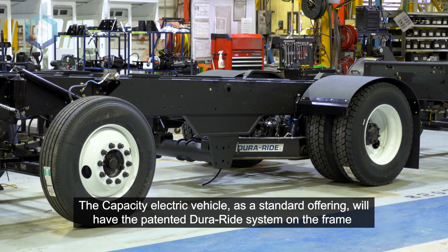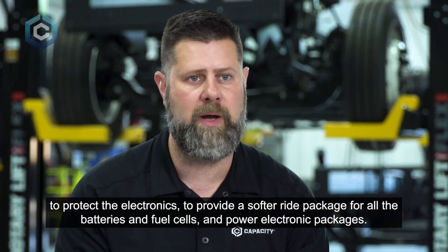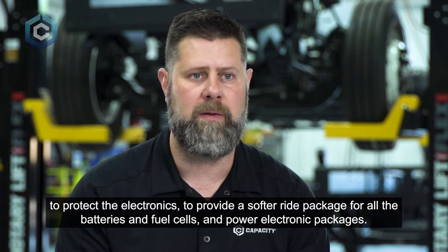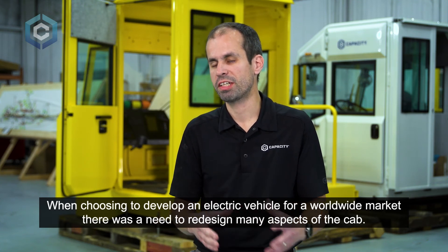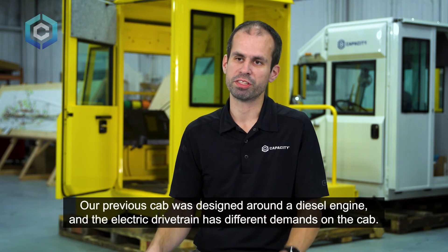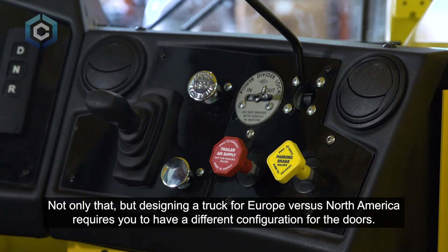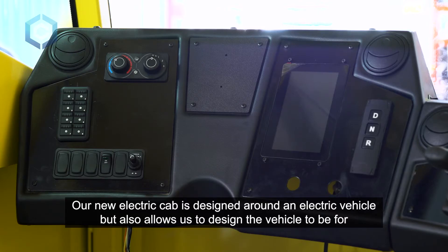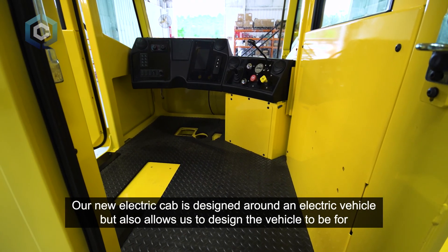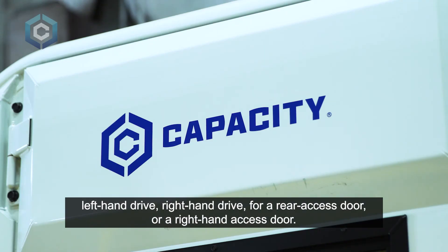The Capacity electric vehicle will, as a standard offering, have the patented DuraRide system on the frame to protect the electronics and provide a softer ride package for all the batteries, fuel cells, and power electronic packages. When choosing to develop an electric vehicle for a worldwide market, there was a need to redesign many aspects of the cab. Our new electric cab is designed around an electric vehicle but also allows us to configure the vehicle for left-hand drive, right-hand drive, a rear access door, or a right-hand access door.